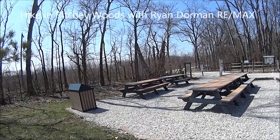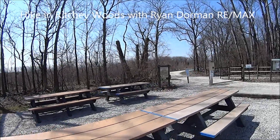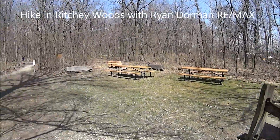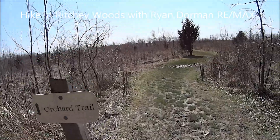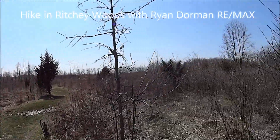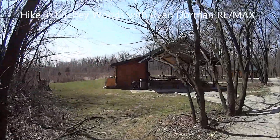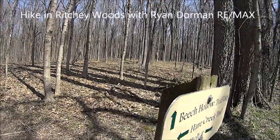Here's some little picnic areas on the way to the trail of the Ritchie Woods Nature Center. More picnic areas and trails — the Orchard Trail. There's some more shelters and the Beach Hollow Trail.